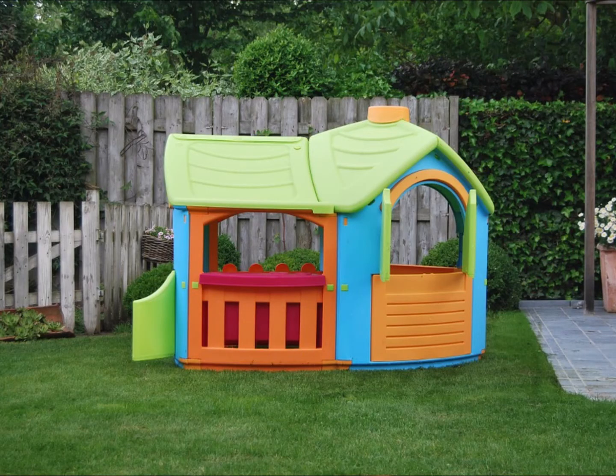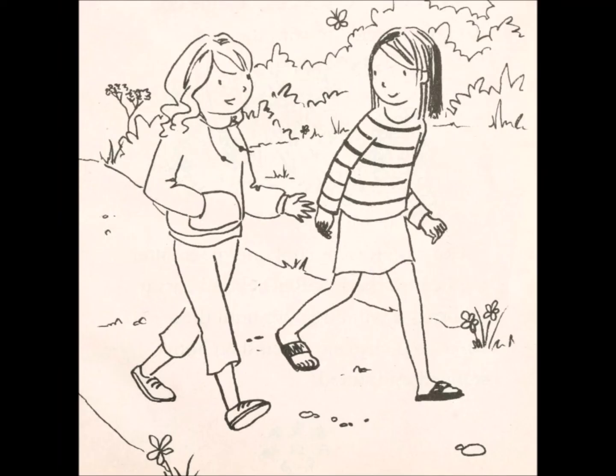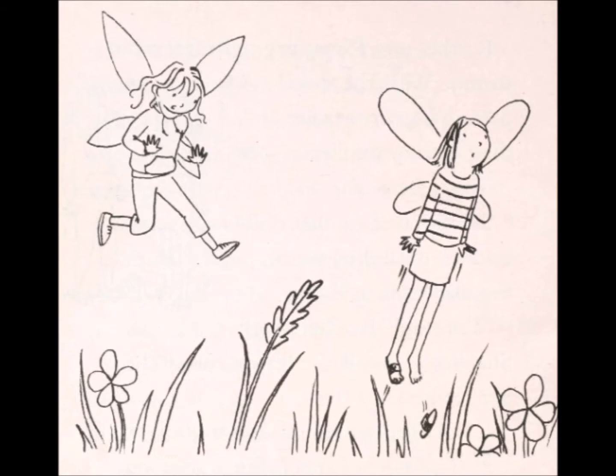The goblin runs into the playhouse in the backyard. The girls turn into fairies to get there, then immediately turn back into normal-sized girls so they can open the door. They were fairies for a grand total of four pages, which is silly.